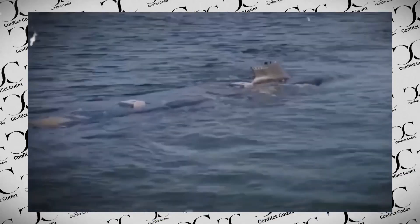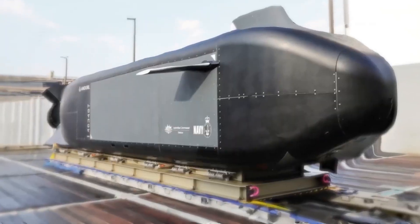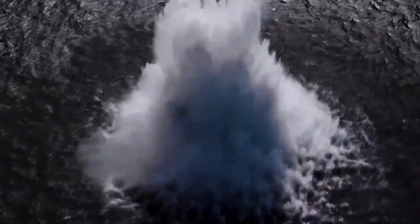In the darkest depths of the ocean where sunlight barely reaches, a new predator lurks in the shadows. Its existence is a mere whisper, a rumor among naval circles. This stealthy underwater vessel is more than just a figment of our imagination — it's a real-life engineering marvel, pushing the boundaries of what's possible in the ocean's twilight zone.